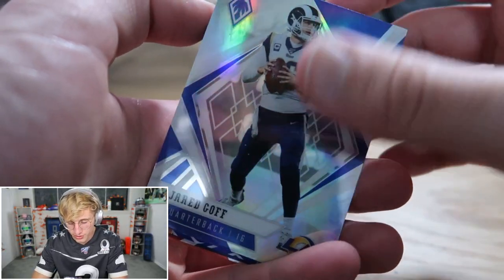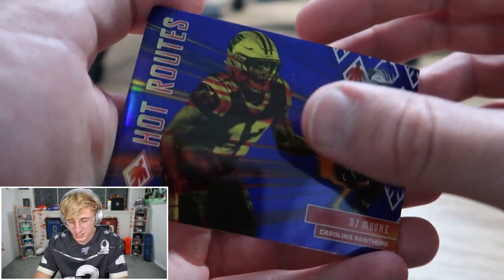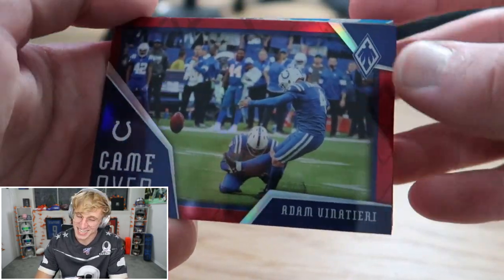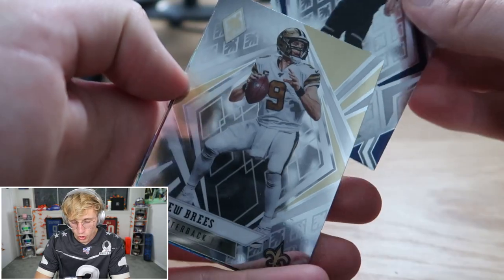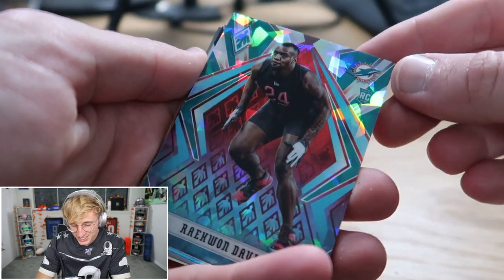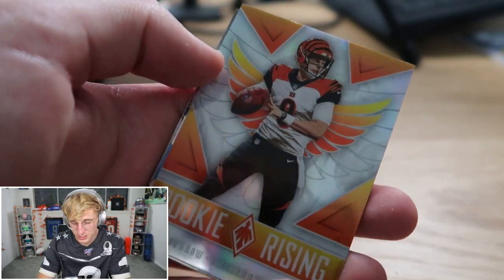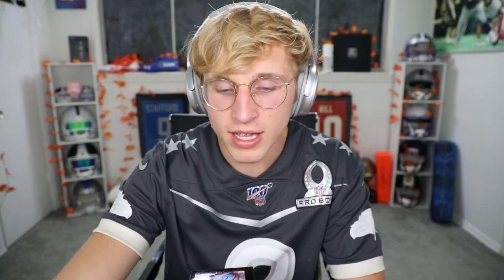First pack of the final box. Derek Brown, Jared Goff, Hot Routes DJ Moore. Game Over — is that Vinatieri? That's perfect for a game over card. AJ Green. Cole McDonald, Drew Brees. Raekwon Davis — look at that card — 40 out of 50! That looks so sick. And then a Rookie Risings Burrow and McCaffrey.